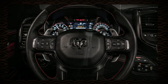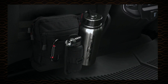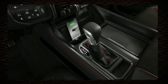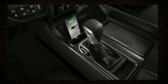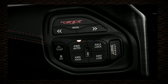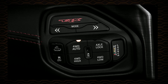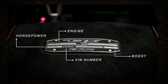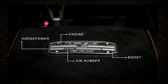The front seat backs feature a PALS webbing system to hold your MOLLE packs, pouches, and other equipment. You'll also discover a new center console with performance-oriented floor shifter, a covered cup holder, wireless phone charger, and phone holder. TRX-specific transfer case switches, drive mode selector, and launch control take the space of the rotary shifter knob. To personalize your TRX even more, the center console badge highlights the engine, supercharger, horsepower, boost, and vehicle-specific VIN.